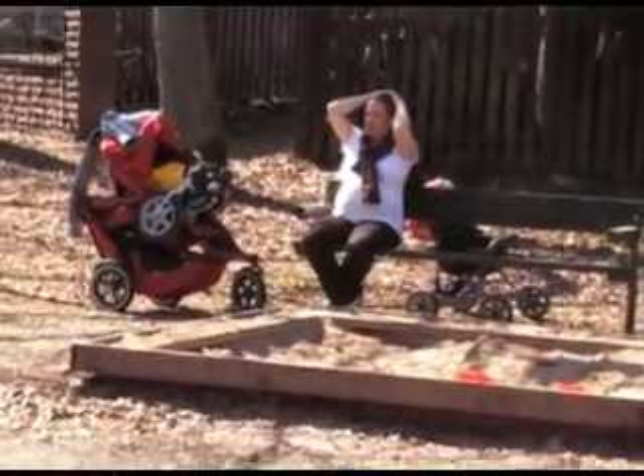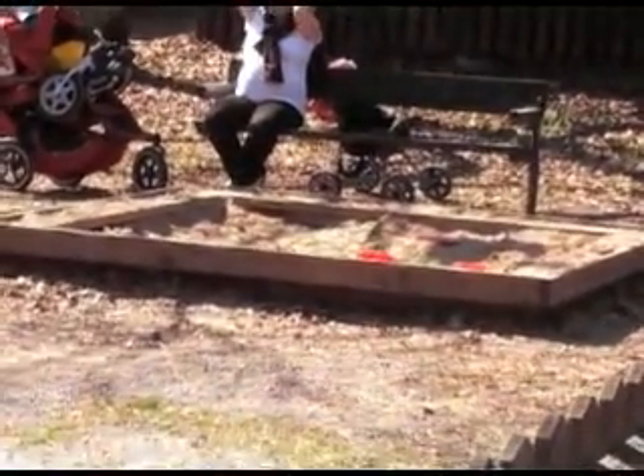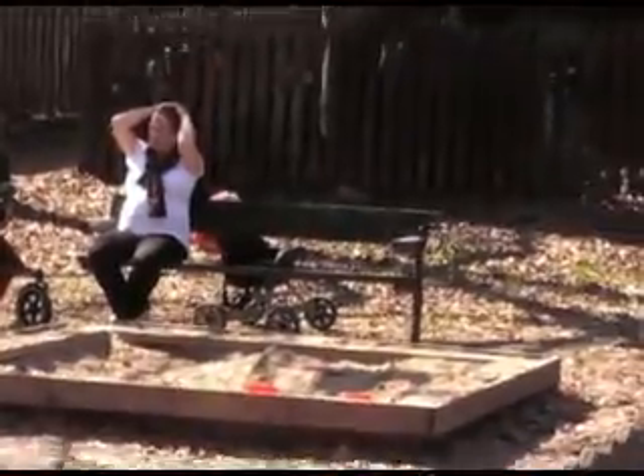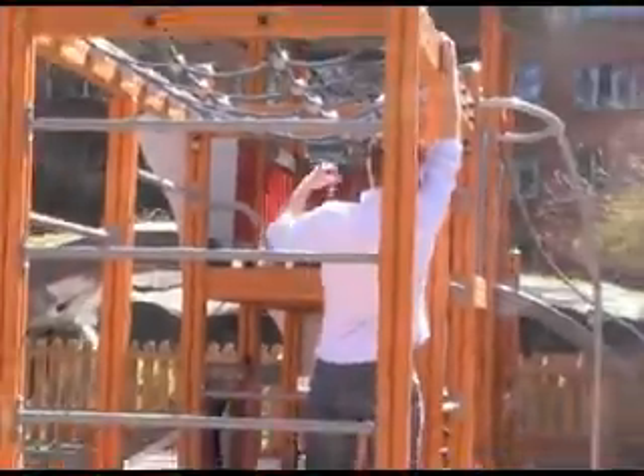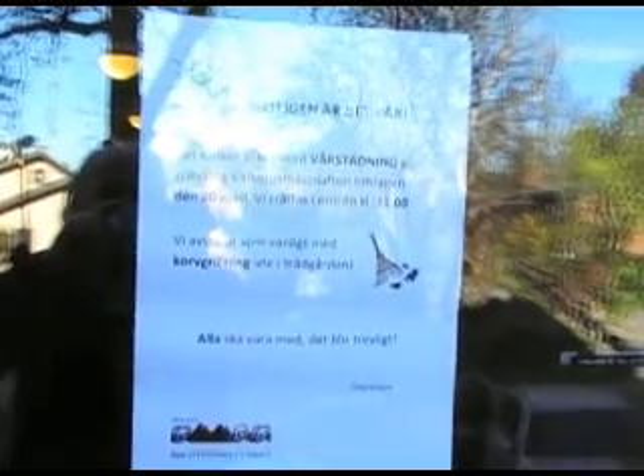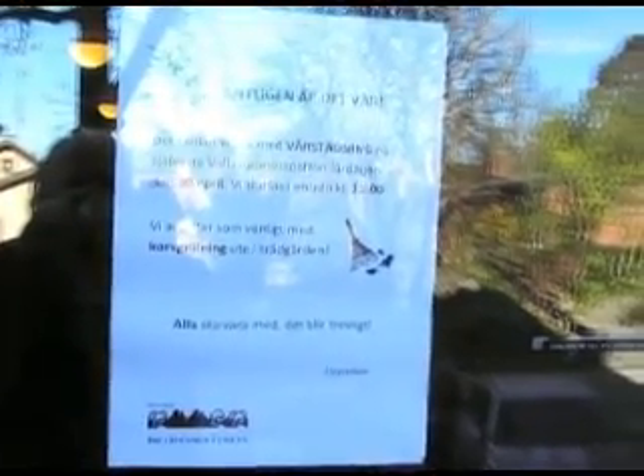Yeah, it's red. So here we've got a young Swedish woman, pregnant, and I assume that that is her husband. It says 'finally spring, and then we're going to clean the garden today. At 11 o'clock we will meet. Let's see if we're there on time. And then we're going to have a barbecue in the garden. It's going to be fun.'